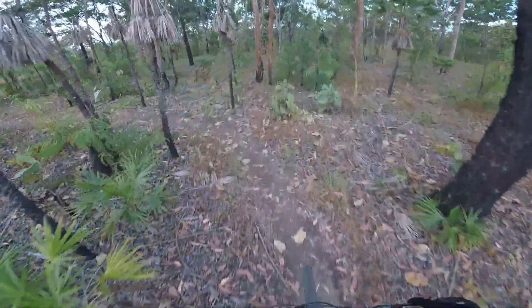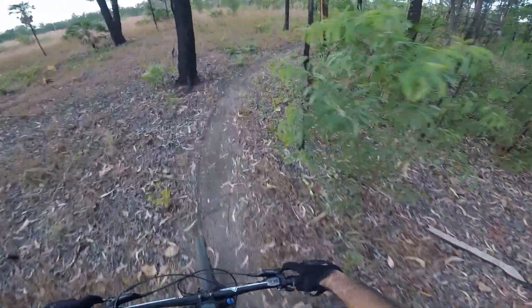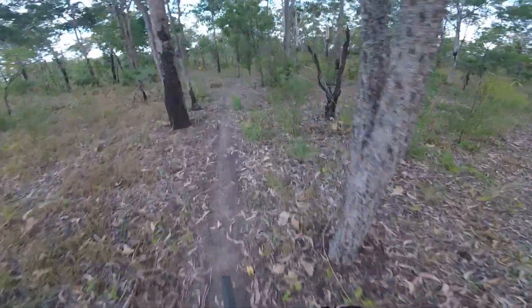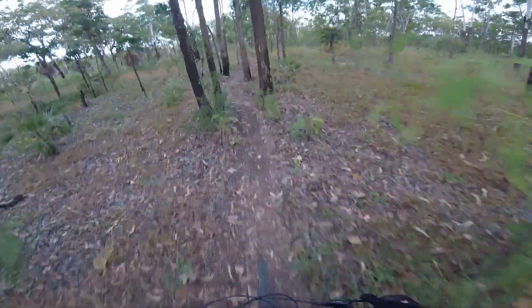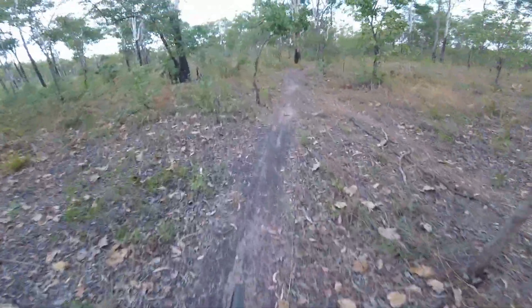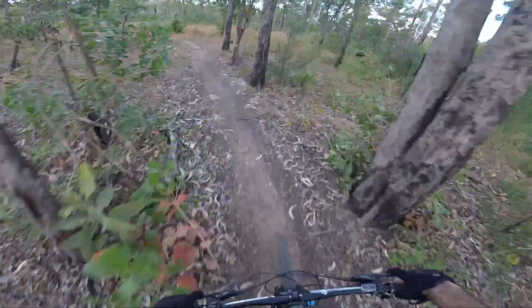They've added a bit of a build-up over some of the logs and stuff, which is a bit easier on your cranks. Yeah, you don't want to have really big bars — I've got 760s and I just make it through those trees.